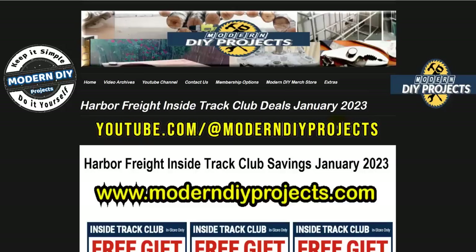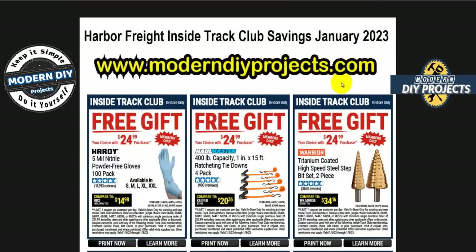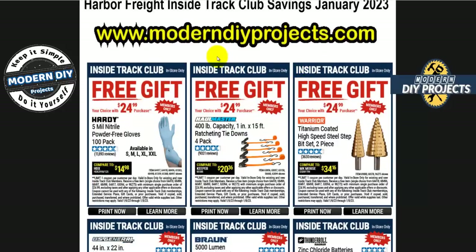If you want to see these coupons anytime at all, you can just pop over to my website under the Extras tab — I have all these coupons collected there for you. Type that domain name into your browser and you can pop over there anytime you like to catch up on these coupons.